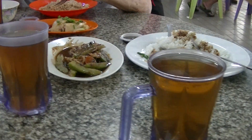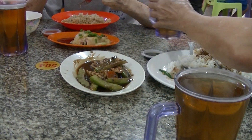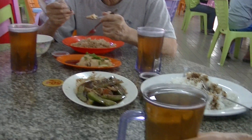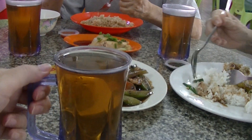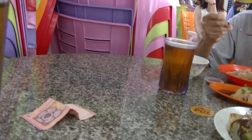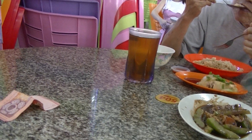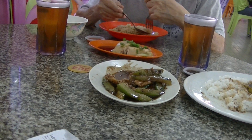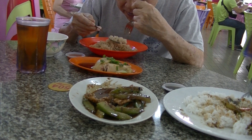The tea has been changed. It's not the usual — it's teh tarik now. Is it still teh tarik? It's diluted, and diluted. It still tastes okay, I think. It's not as thick as last time.